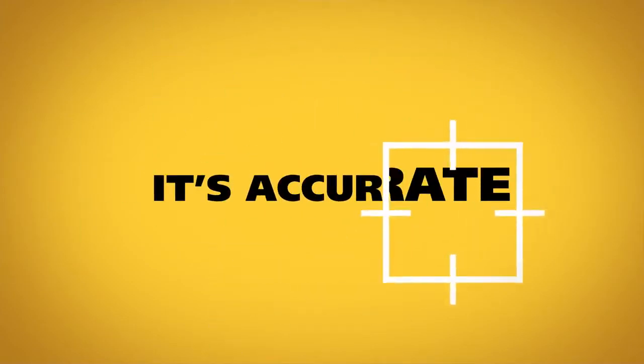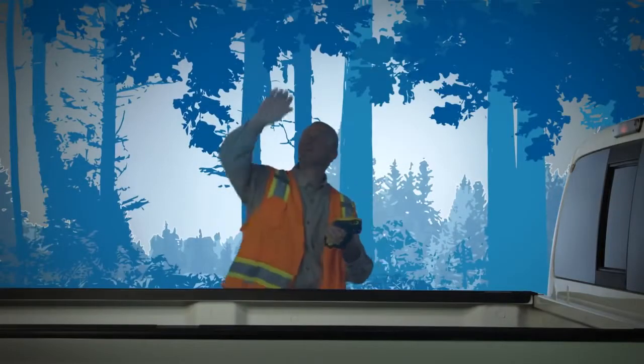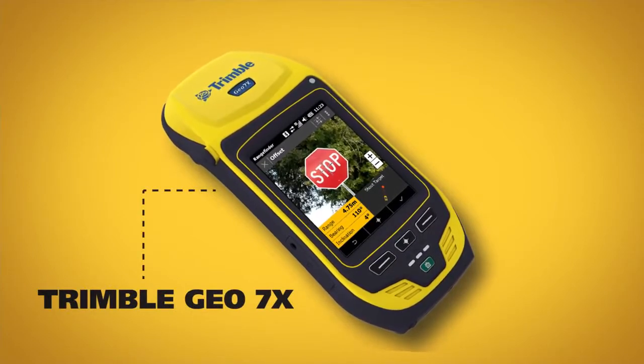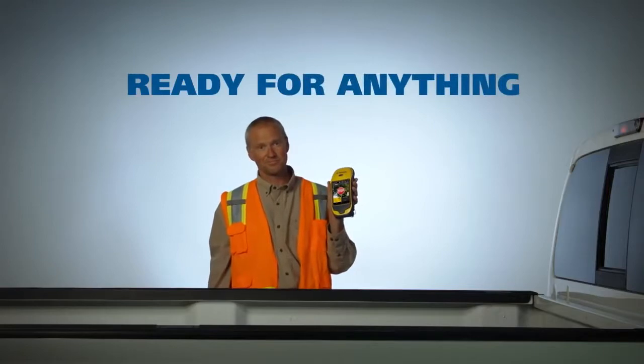And the Geo7X comes with Trimble Floodlight technology, so he's good to go — even when overhead cover interferes with satellite signals. The Trimble Geo7X handheld with Flightwave technology. Ready for anything.